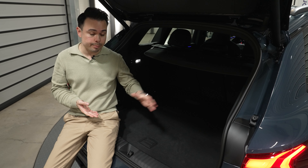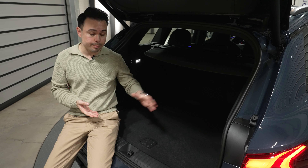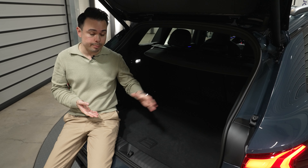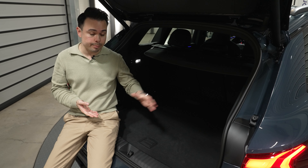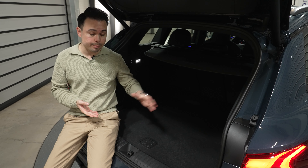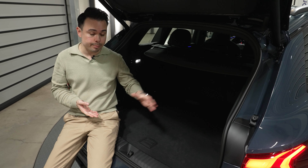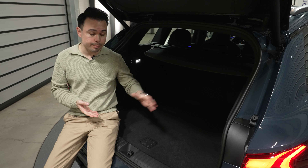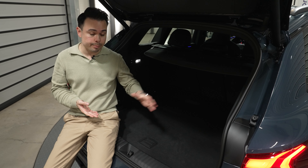Looking at the frunk — you have to latch it in two steps to open it, which is a little frustrating. But when open, it's actually pretty big: 61–67 liters, quite deep, and it appears weatherproofed so dust and water won't ingress. There's room for a cable and a gym bag. The 12-volt battery is under there along with other utilities.